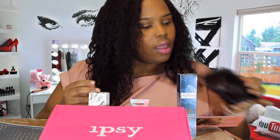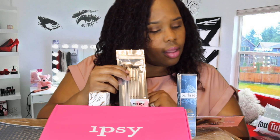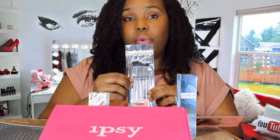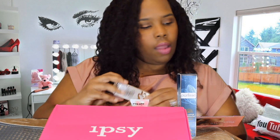Next we have some eyeshadow brushes — it's the Farah five-piece Eye Perfection Kit. Those will be really nice, and I could put these in my bag when I travel. These are worth $48, so we're getting up there with how much our box is worth.